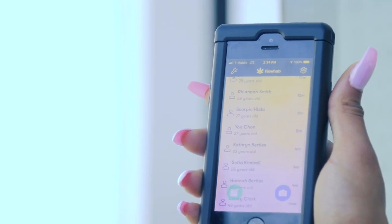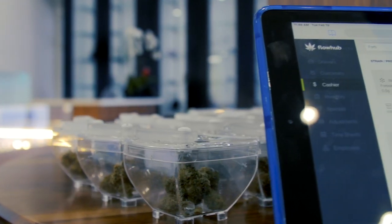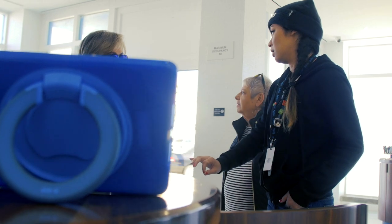All you do is scan the ID and everything pops up. I hit add customer and it's set. And if they're a returning customer, you can scan the ID and it will just say check-in customer. Easiest thing ever. It's easy to use and it's been easy to teach other people to use it.